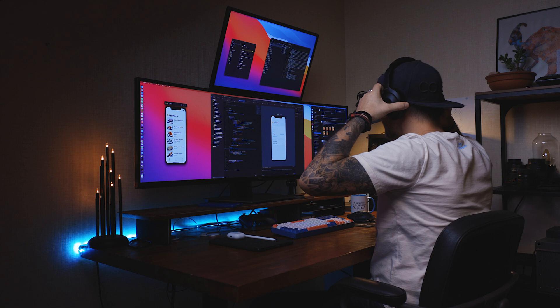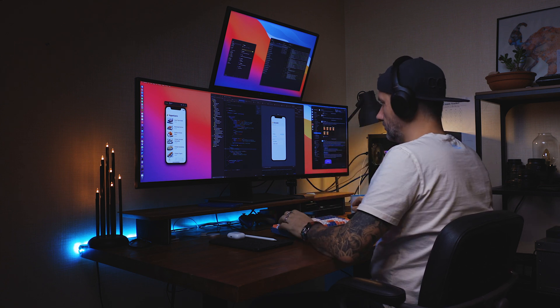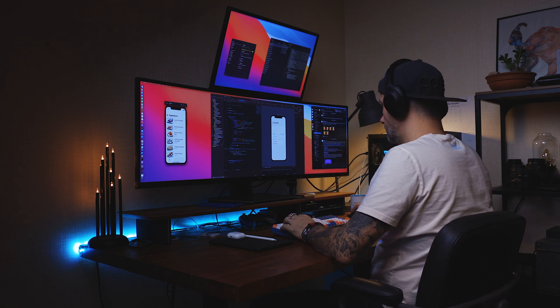The ultrawide screen allows keeping three apps open at the same time. Usually I have Xcode in the middle and some additional information on the sides. I did a separate video for the applications that I am using on macOS — if you are interested, check that out as well.